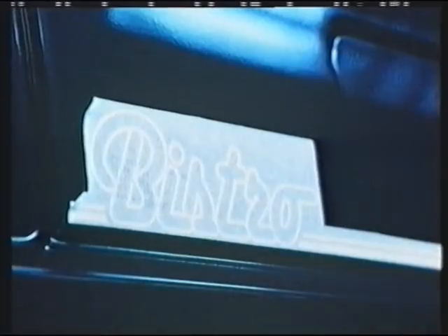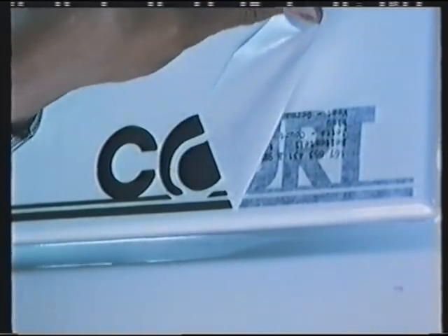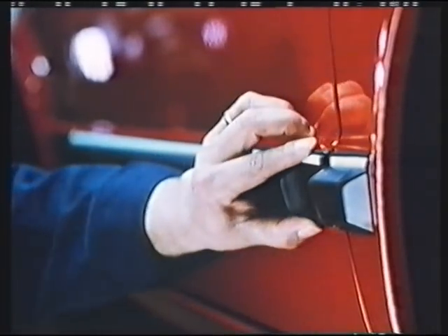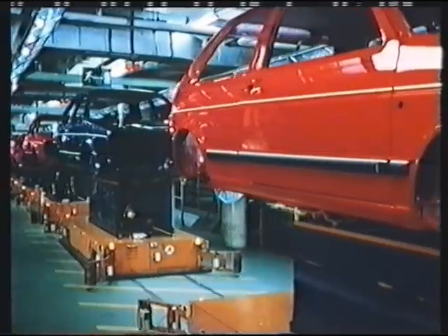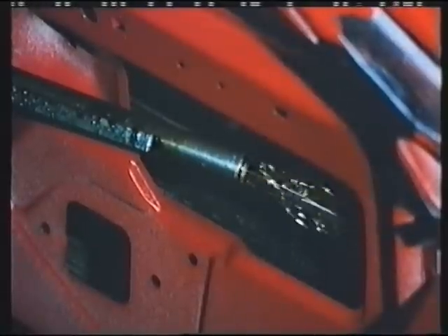Also included for the sake of appearance are a few details which often make all the difference: special model markings, individual names, and model designation — after all, drivers like to show off what they've got. Virtually invisible, and certainly not done for the sake of appearance, is cavity wax. Wax flooding protects the bodywork for years against cavity rust. UV light reveals even the slightest flaw.